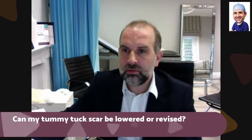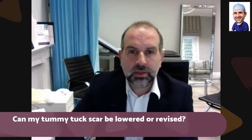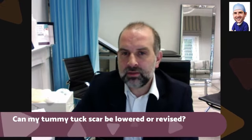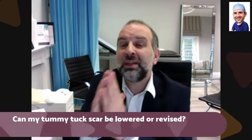So the bottom line is, can you lower an abdominoplasty scar? That's the question. The answer is yes, you can lower abdominoplasty scars, although it is difficult.